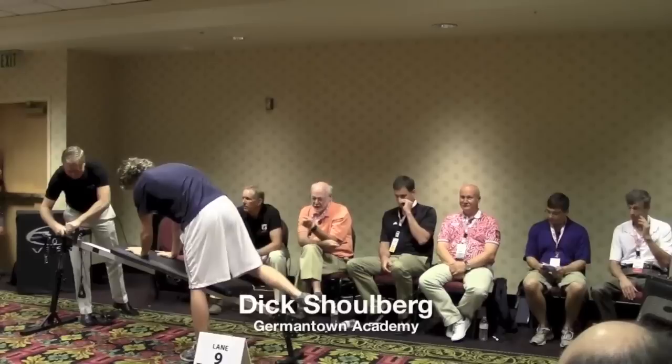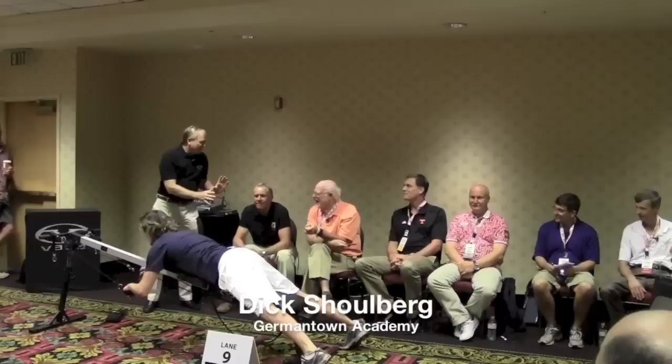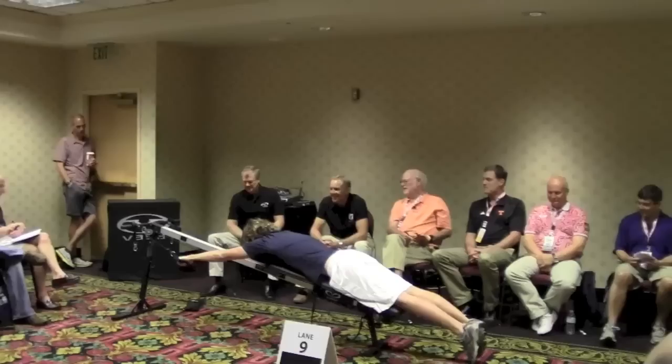I have nine of these, and someone had the audacity to call it Lane 9. No, it's Lane 7 at Germantown Academy. But most people have eight lanes. Well, I only have six. Don't rub it in.